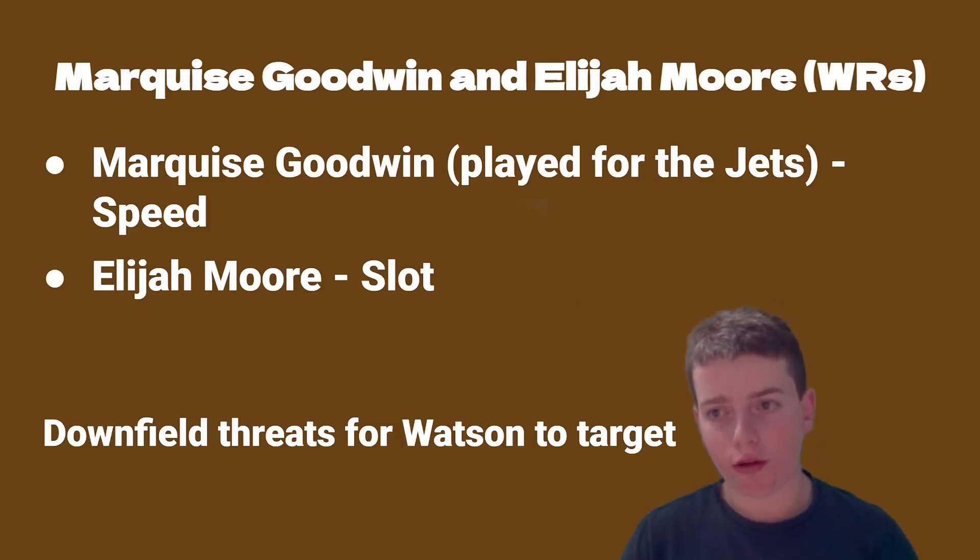We also got two wide receivers — Marcus Goodwin and Elijah Moore. They both have one skill the other doesn't, so it balances out nicely. Marcus Goodwin played for the Jets and his main ability is speed. Elijah Moore is great in the slot. Overall these receivers are going to help open up the passing game and add downfield threats for Deshaun Watson, which is something we didn't really have last season.